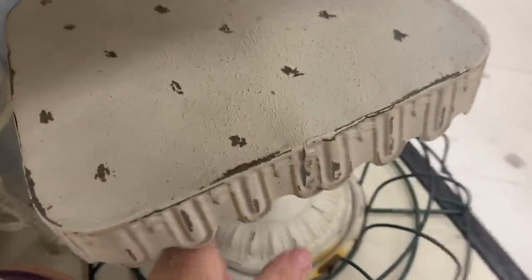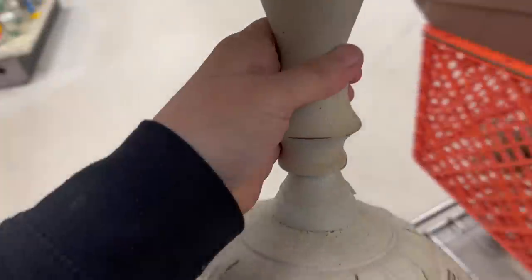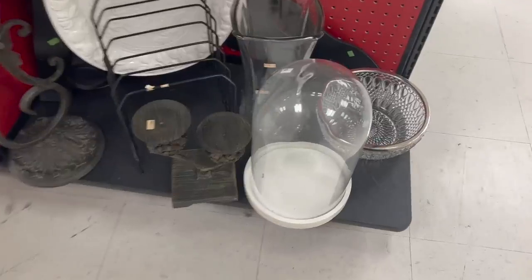One thing I know I'm getting is this — it's an awesome cake stand, and it's only $5.99. It's coming home with me. All right, you see this globe? We can paint the base black, add a crow in there, maybe some branches. This is going to be perfect for Halloween.